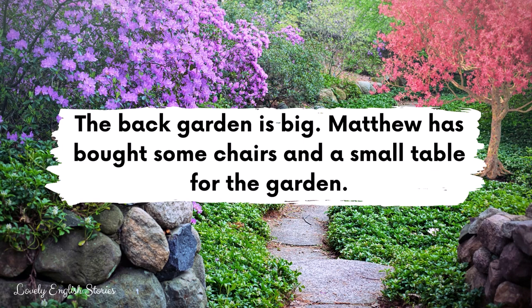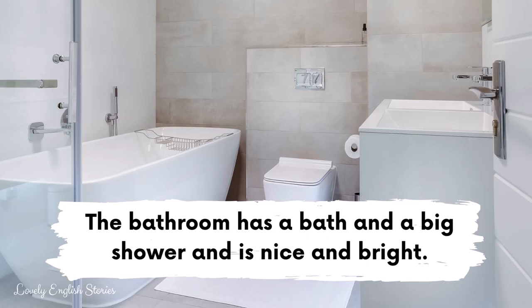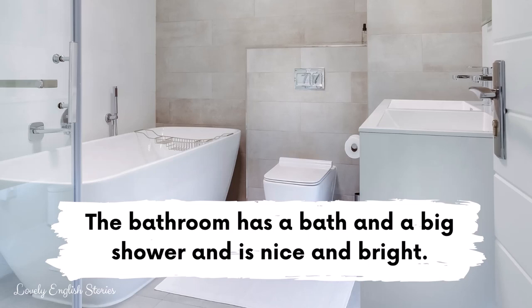The back garden is big. Matthew has bought some chairs and a small table for the garden. The living room is a square shape. It has a log fire and a big window. It will look very pretty at Christmas when Matthew puts up his Christmas tree in the window. The bathroom has a bath and a big shower and is nice and bright.